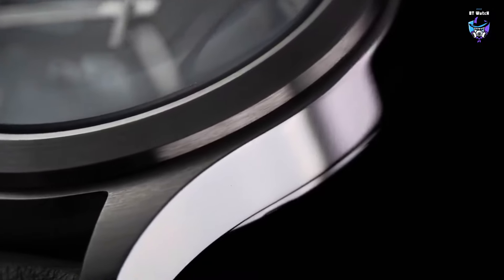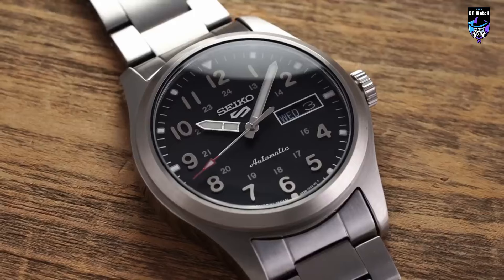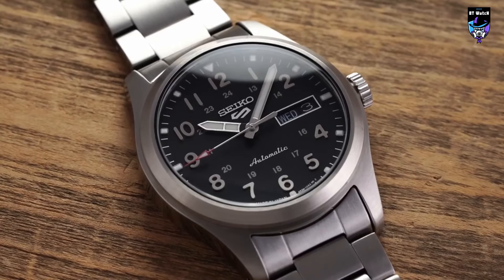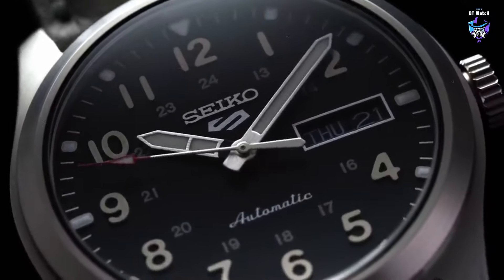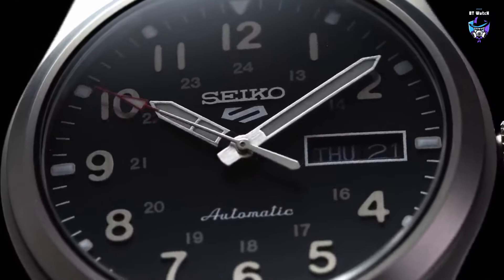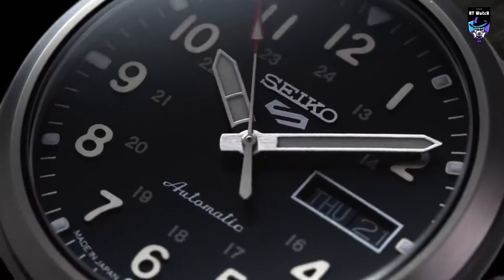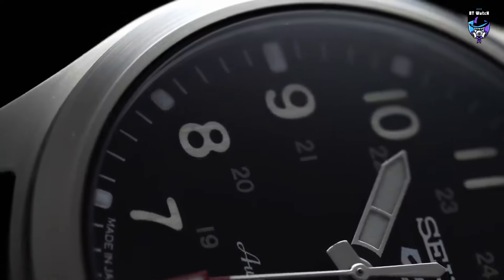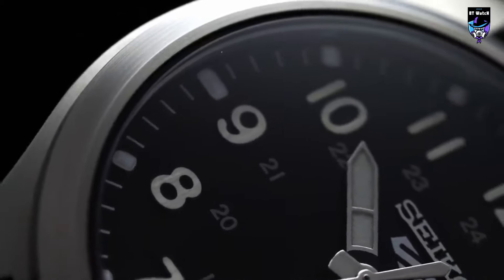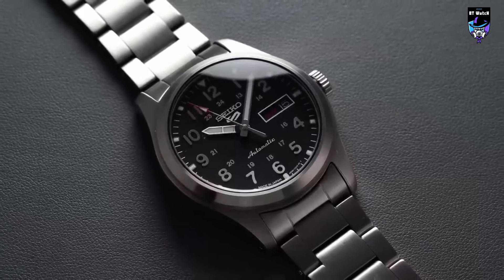Powered by reliable automatic movement, the SRPG27 guarantees accurate timekeeping and dependable performance. The watch is completed with a stainless steel bracelet, providing comfort and durability for everyday wear. With its versatile design and Seiko's reputation for quality and precision, the SRPG27 is an excellent choice for those seeking a timepiece that effortlessly combines style and functionality.